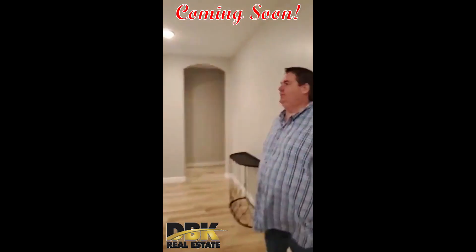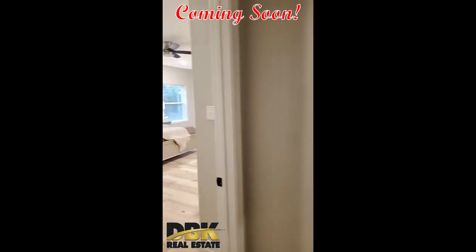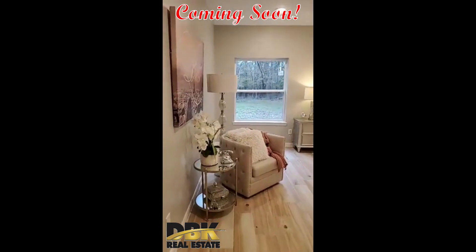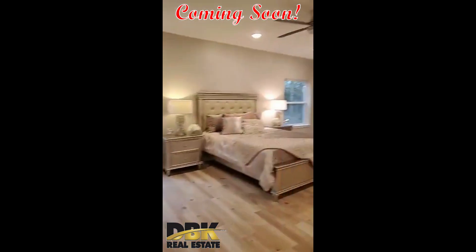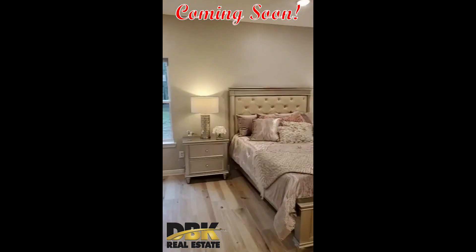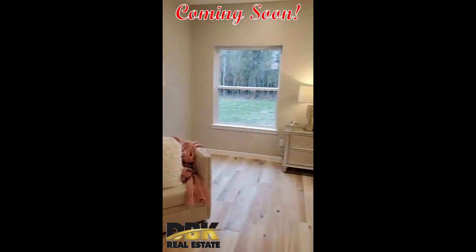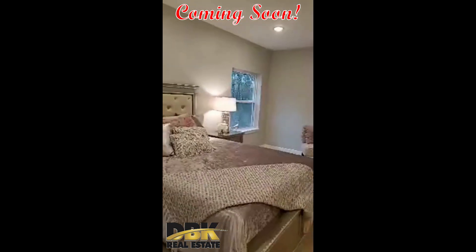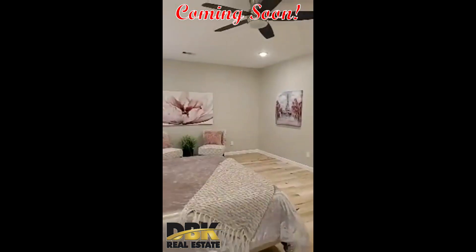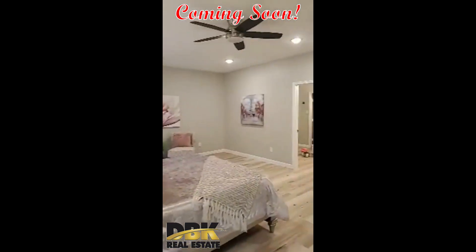We're going to go look at the master bedroom now. Look at how huge this room is — you have enough space for a sitting area on this side and more on the other. She put a nice mix of something a little glam and fancy but also very cozy and warming. You just want to sit down and rest. I can see myself sitting in that chair, reading my books on a rainy day. I just love it — she did a great job.